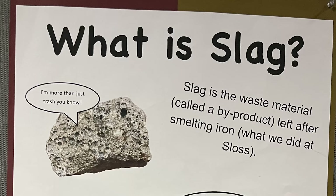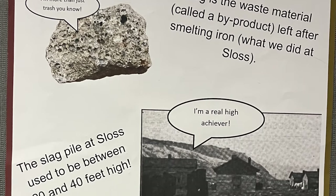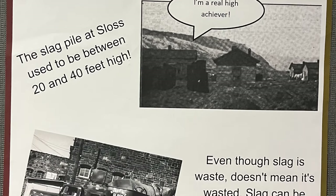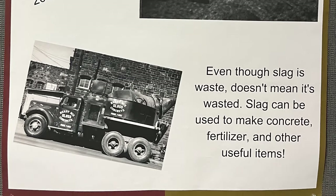So what is slag? Slag is a waste material — a byproduct — left after smelting iron. The slag piles at Sloss used to be between 20 and 40 feet high. Even though slag is waste, doesn't mean it's wasted — slag can be used to make concrete, fertilizer, and other useful items.